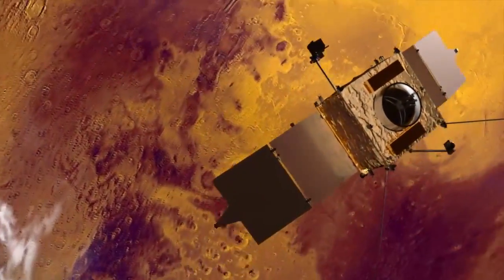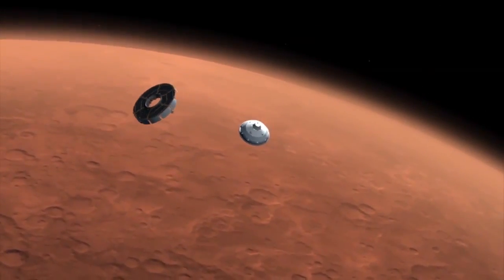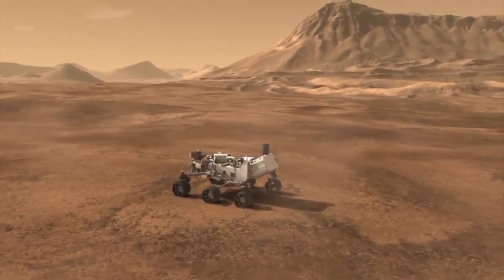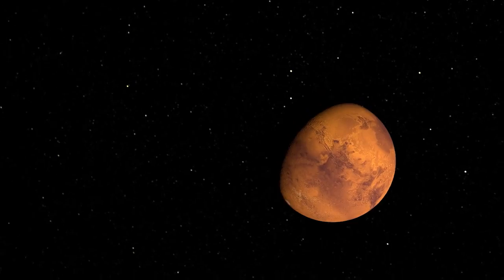But has this always been the case? A variety of spacecraft launched in recent years have examined the red planet's landscape up close and surveyed it from above, and discovered intriguing signs of an ancient, watery world. Now scientists seek to understand what could have caused such a dramatic change on a planet so near our own.